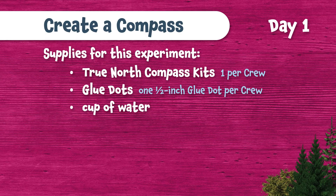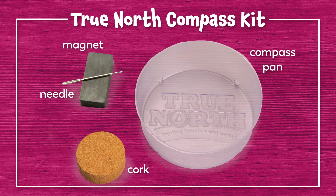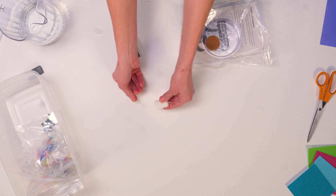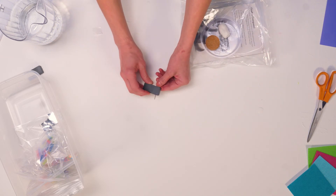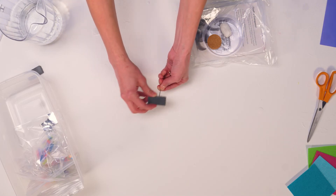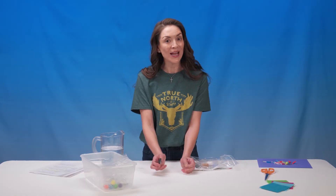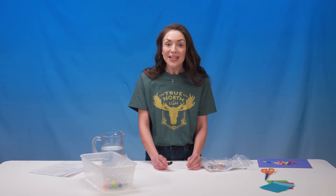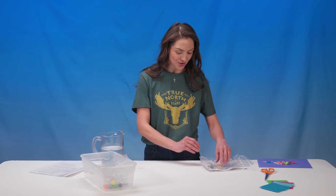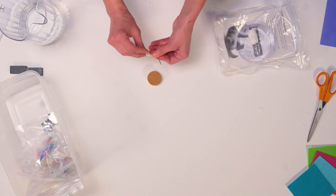Get started by giving each crew a true north compass kit and a glue dot. Crew leaders will get out one of the mighty magnets from their baskets. First, crews need to magnetize the needle — it's pressed safely into a foam packing peanut. One person in each crew holds the needle and swipes it against the magnet in the same direction 20 times. Watch how I do it. Then that person passes it to someone else. Crew leaders lead kids in counting as a child in each crew swipes the needle 20 times. Repeat until each child has swiped the needle on the magnet 20 times. Have your helper collect the magnets from every crew — that gets them out of kids' hands. Now we need to stick the needle to the cork so it floats. Have crews use the glue dot to attach the needle to the cork.